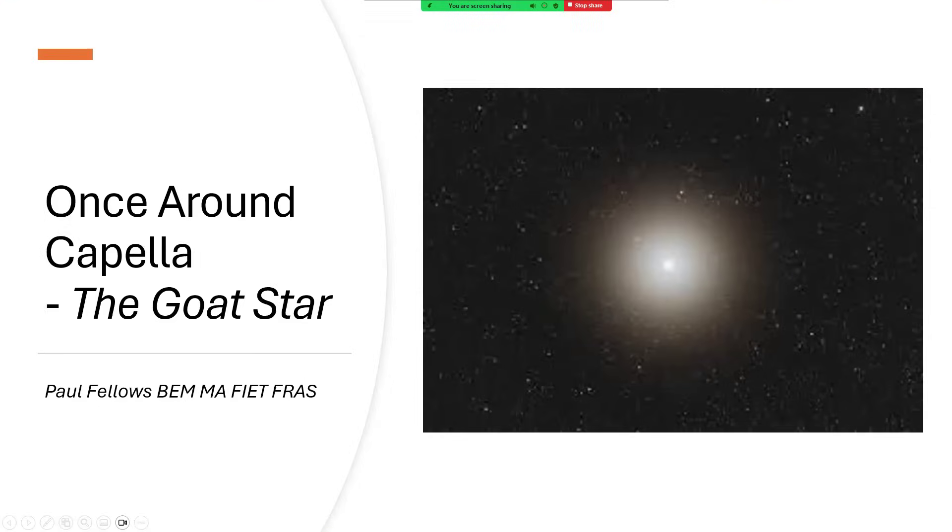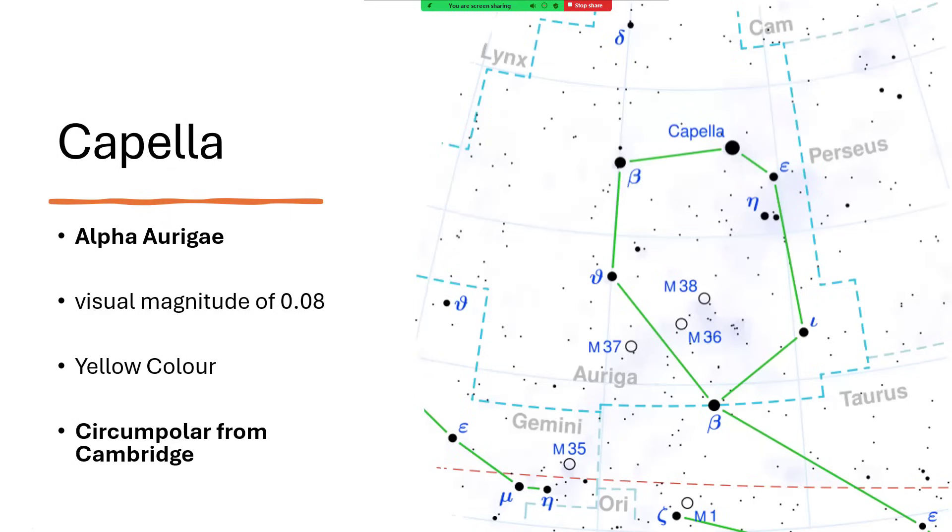Today let's look at Capella, the goat star — a very prominent star visible from Cambridge, UK. Here it is in the constellation of Auriga; it's the brightest star in Auriga, designated alpha with a magnitude of essentially zero (0.08 to be precise). That makes it one of the brightest stars in the northern sky, with a distinctly yellow color when you look at it.